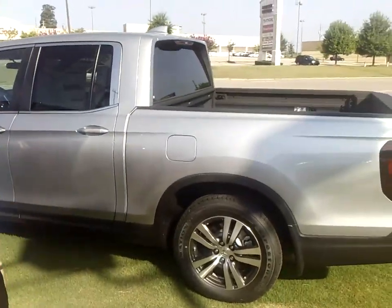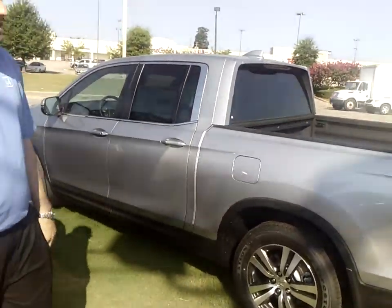It's a totally new product, redesigned from head to toe, built right here at Lincoln, Alabama. It's been making waves in the industry since its recent release. As you can see, it's a totally different vehicle — more truck-like, this generation of Ridgeline.